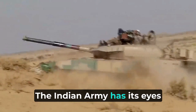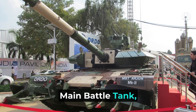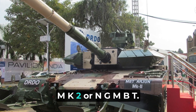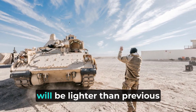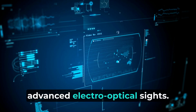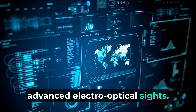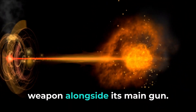The Indian Army has its eyes set on the future with the development of the future main battle tank, also known as the Arjun MK2 or NGMBT. This tank, still in the works, will be lighter than previous Arjun variants and equipped with advanced electro-optical sights.